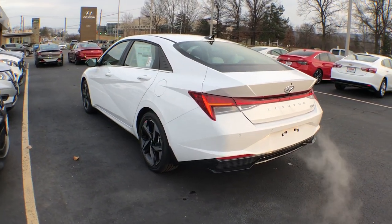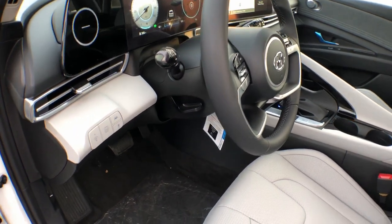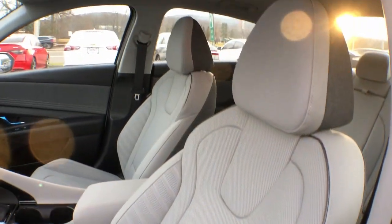Hands-free liftgate, moonroof, navigation system, keyless entry, satellite radio, premium sound system, cooled front seat, keyless start, heated mirrors, backup camera.